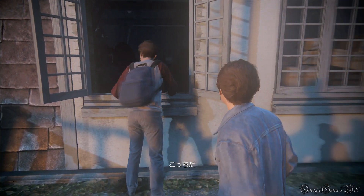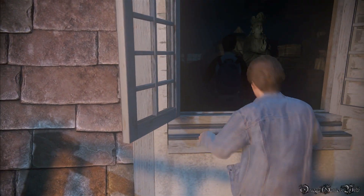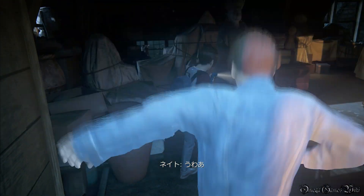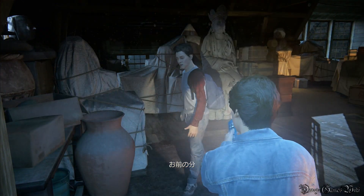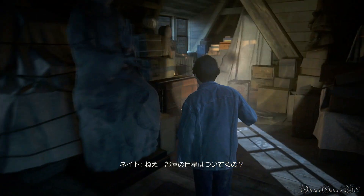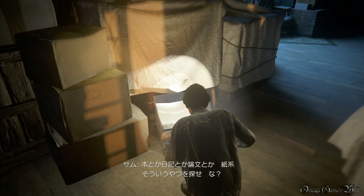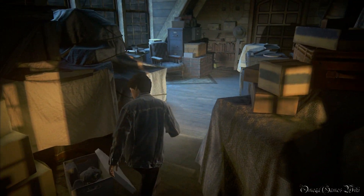Come on, Nathan. Spooky. Here, I brought a spare. Are we looking for any particular room? Just keep an eye out for any books, journals, any kind of research papers. Nothing in here. Not clean.